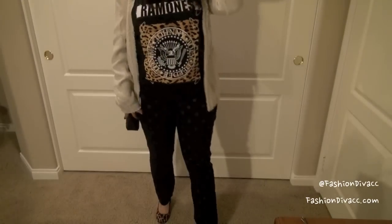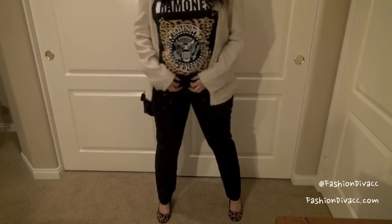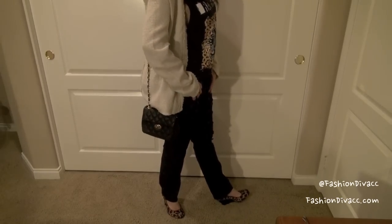This look is perfect for going to dinner, a concert, or just kind of filming a YouTube video at home.